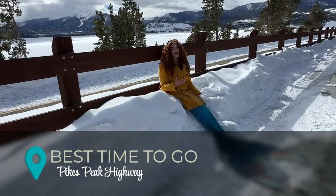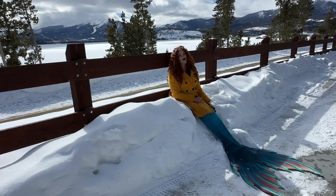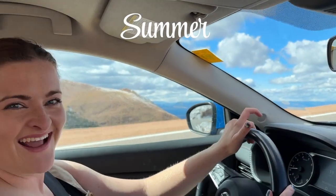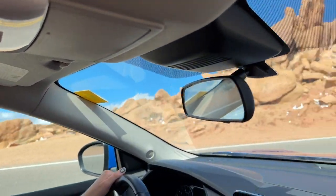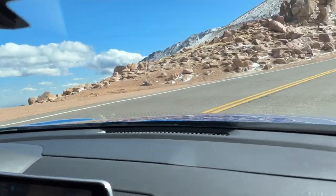When is the best time to drive Pikes Peak Highway? Let's go through each season so you can figure out which one is best for you. Summer, generally June through August, is going to be very crowded and heavily trafficked — you'll need a timed entry reservation. However, there will be no snow, so it's generally going to be safer.